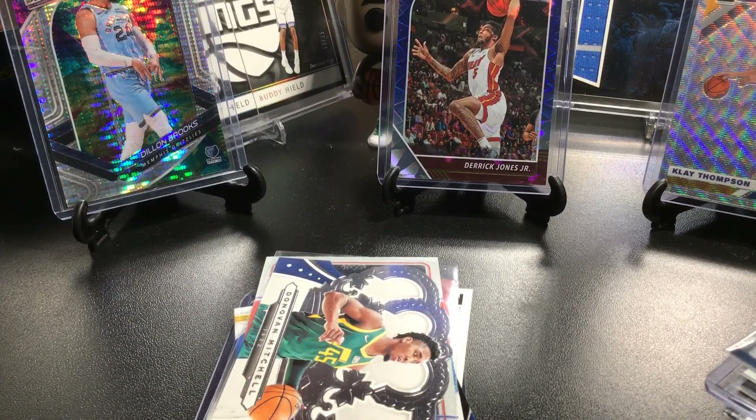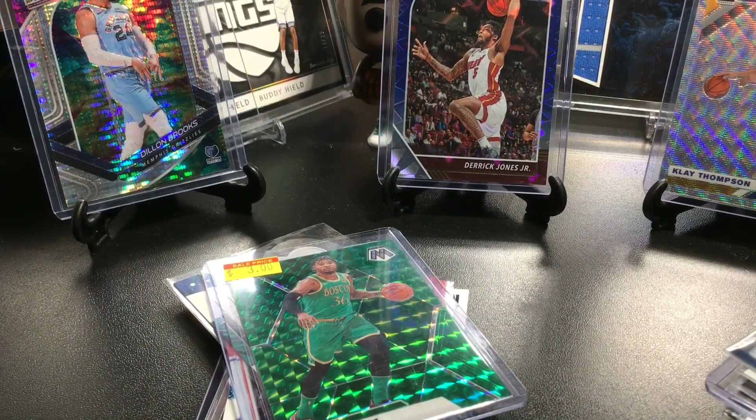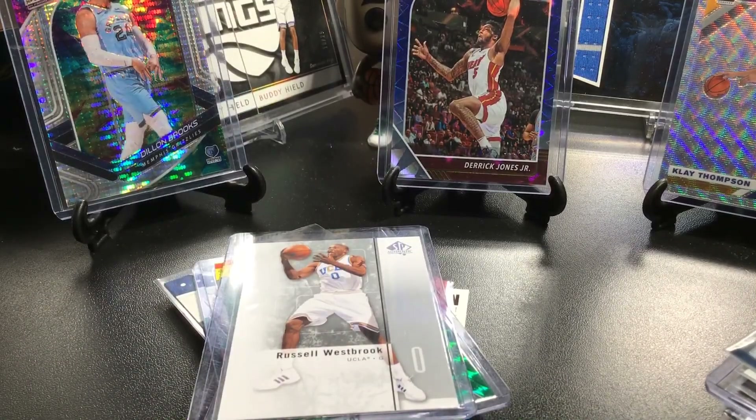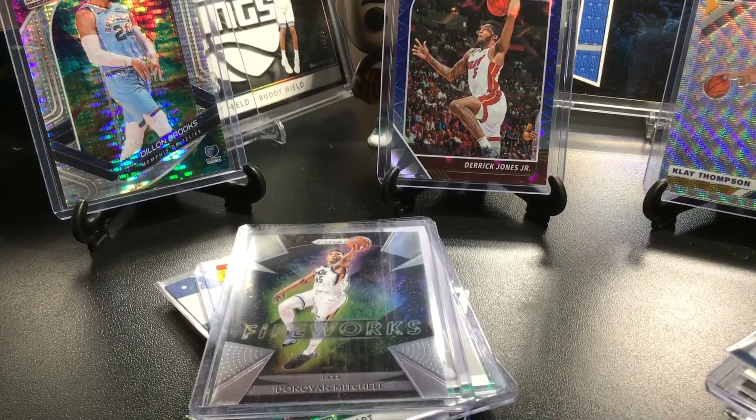We have a Marcus Smart green from Mosaic — goes nice with the Celtics colors. A 2011-12 SP Authentic Russell Westbrook on UCLA — a little bit of a throwback since he was drafted in 2008, same draft class as Kevin Love. That's pretty cool that they put that UCLA picture on there. Also a Mitchell Fireworks card, really nice.